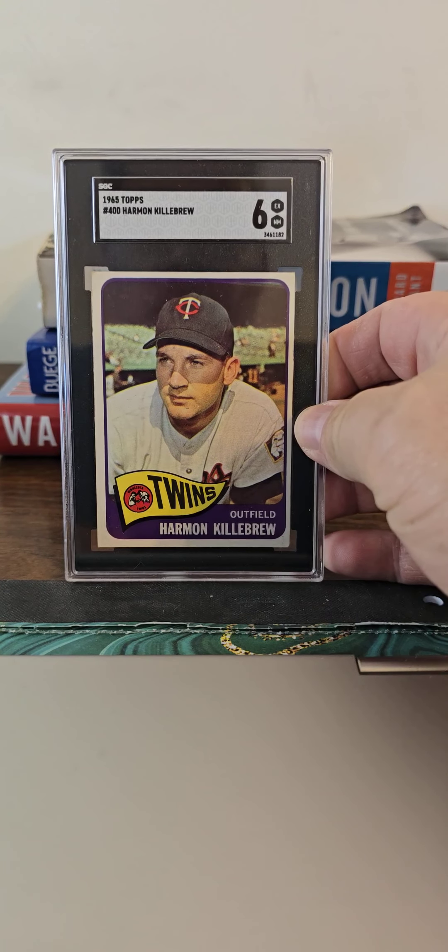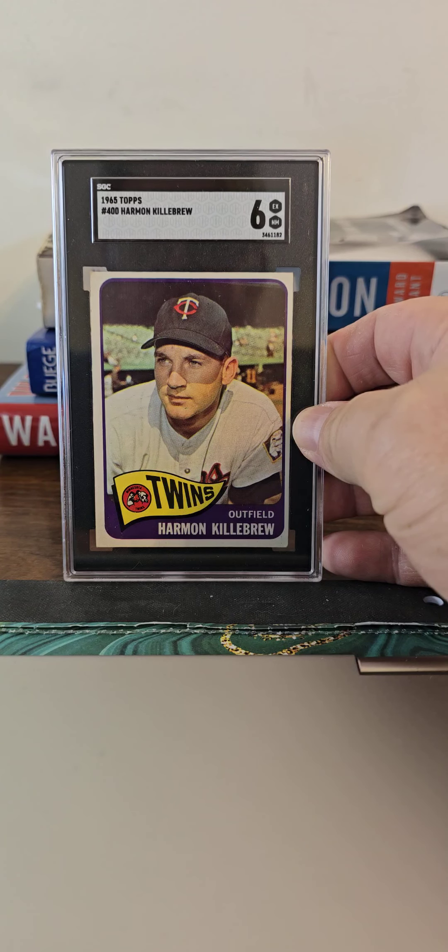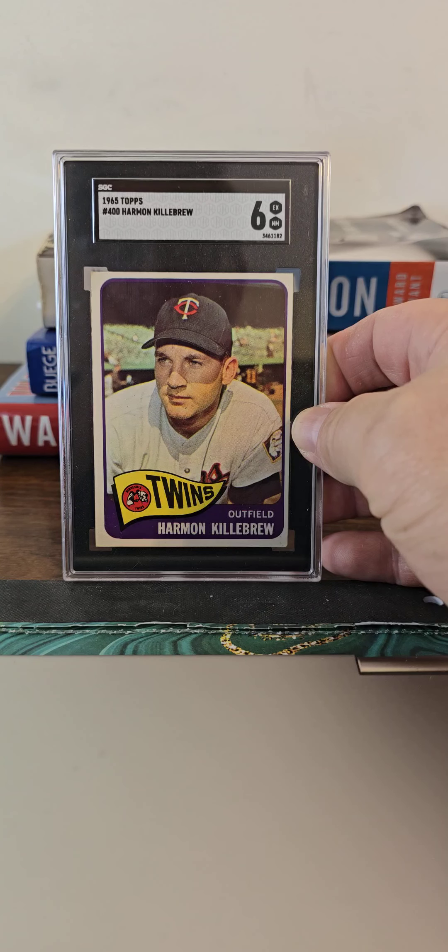I've had this one for a while — the Harmon Killebrew in an SGC 6. Love the Killer. Got to see him play in the early '70s in Milwaukee. He was pretty late in his career of course, but just a terrific home run hitter, a great guy for baseball.